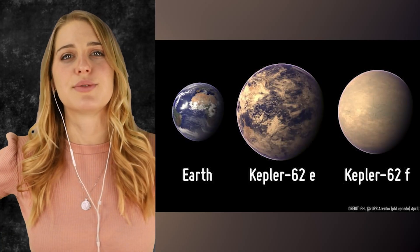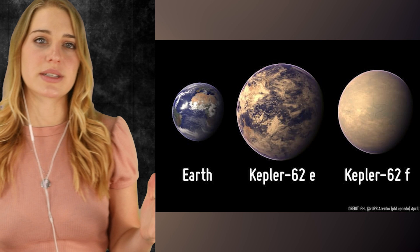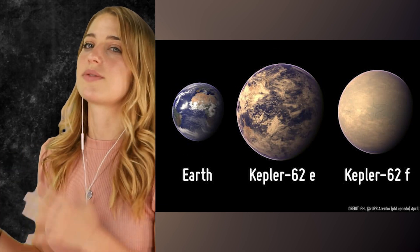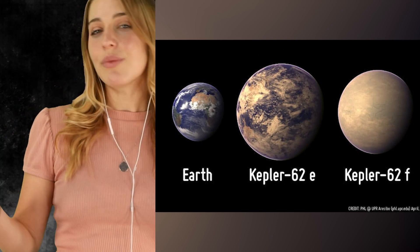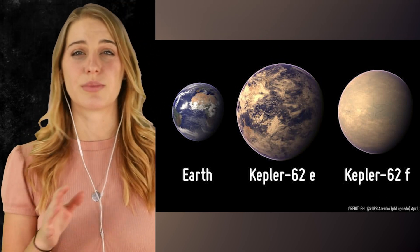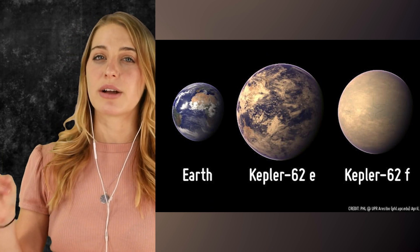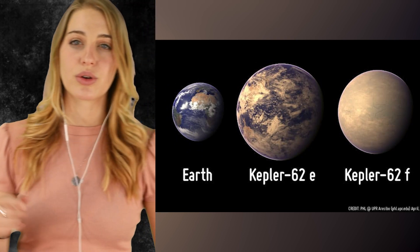Kepler-62E and Kepler-62F are worlds discovered by NASA's Kepler space telescope. These planets would give us a little more room to work with, as 62E is about 1.6 times more massive than Earth and 62F is just about 1.4 times as massive. They wander through space about 1,200 light years from Earth in the constellation Lyra. If you are born on 62E, you'd be quite a bit older, as it completes one lap around its parent red dwarf star every 122 days, while 62F has an orbit of some 267 Earth days.